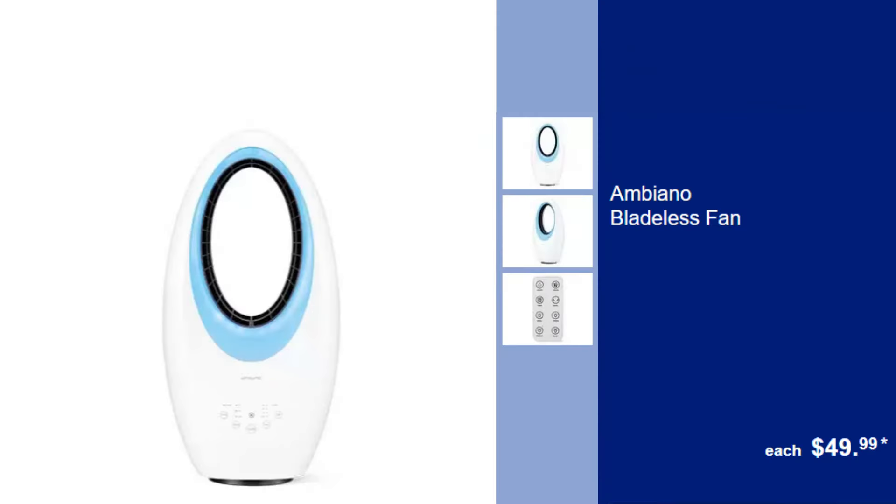Ambiano bladeless fan, $49.99. Experience a gentle, uninterrupted breeze with this modern, safe bladeless fan.